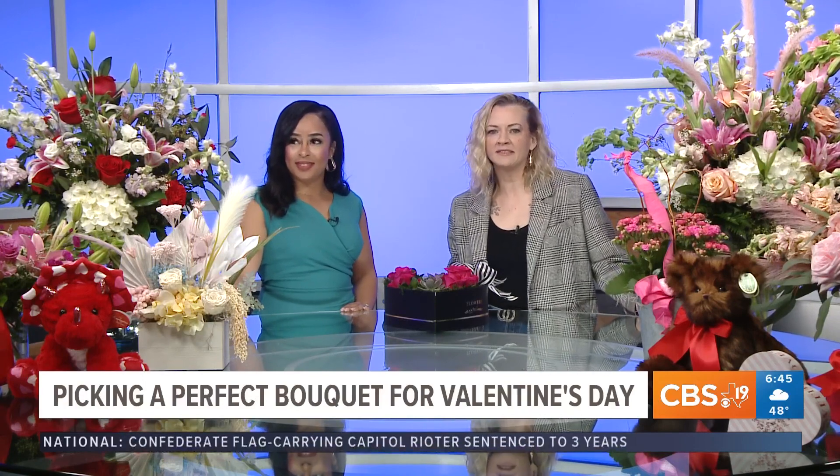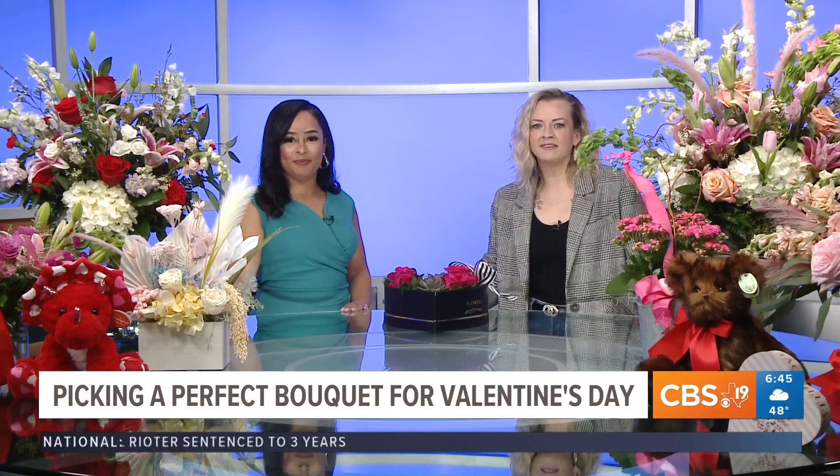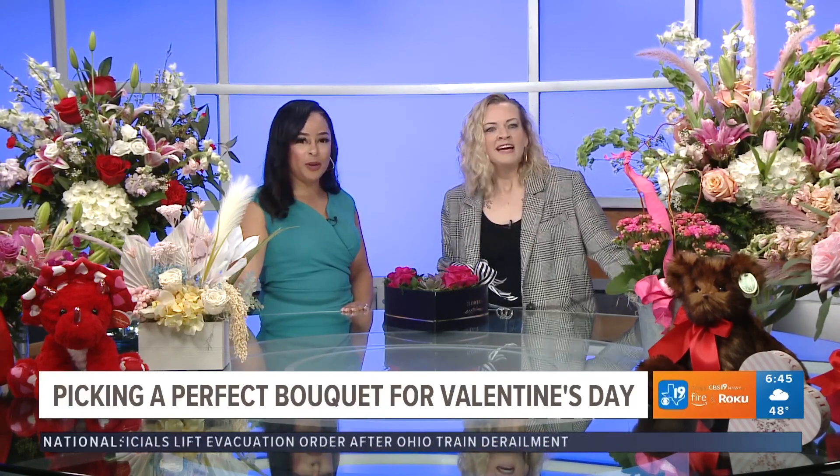I'll take any of these, by the way. Well, of course, you can always get a flower arrangement like this one that has the traditional colors of Valentine's Day. Valentine's Day is known for red roses, passion, love. But really, it's all about getting what she's going to love.